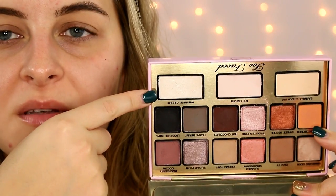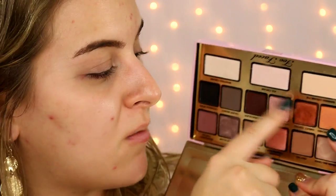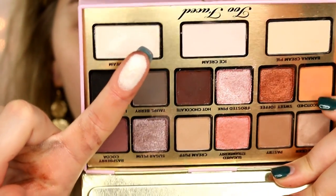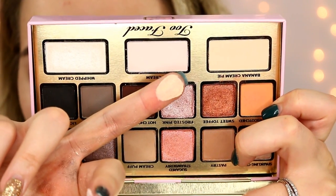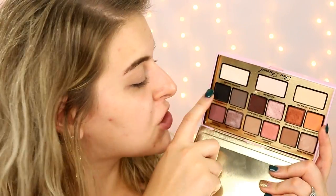Moving on to the last row, you have three bigger pans. Kani said she likes to use these as mix-in mediums — you can mix them with any of the shades in the palette to lighten them. I don't really see the point in calling them mix-in mediums since you can do that with any lighter eyeshadow. Whipped cream is described as a pearly white — a very frosty shade that's great as an inner corner highlight or all over the lid. Ice cream is a matte pinky cream. And banana cream pie is a matte cream shade with a yellow undertone — perfect for the brow bone. I really like how she's got this laid out, simplified into quads, taking the guesswork out of it — it's going to be a very good palette for beginners.